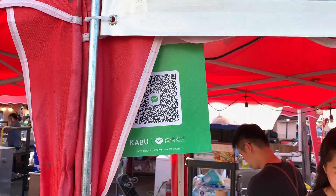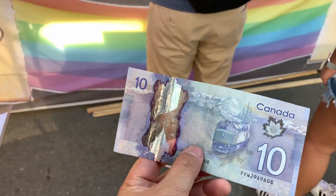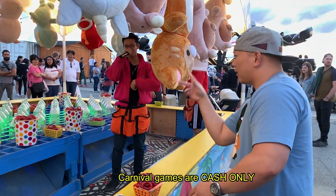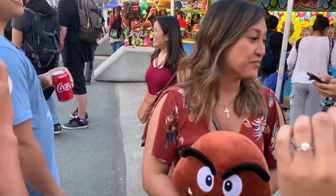The second tip is to bring cash. Many vendors accept credit card or even WeChat Pay, Apple Pay, or Samsung Pay, but everywhere accepts cash and some vendors only accept cash. Another reason to bring cash is that there are a lot of carnival games — I had a lot of fun just watching my friends play and even winning some cool plush toys.